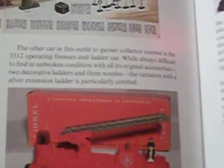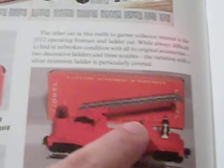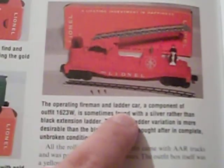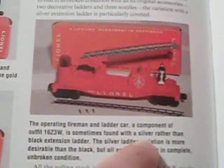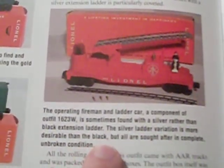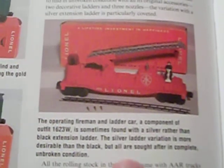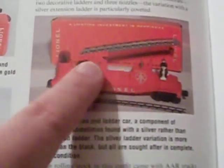The other car in this outfit that garners collector interest is the 3512 operating fireman and ladder car. While always difficult to find in unbroken condition with all its original accessories — the two decorative ladders and the three nozzles — the variation with the silver extension ladder is particularly coveted. It is sometimes found with a silver rather than black extension ladder. The silver ladder variation is more desirable than the black, but all are sought after in complete unbroken condition.